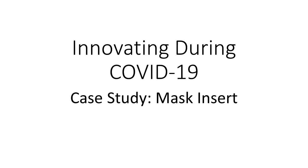Hello, and welcome to another edition of Inventors Quick Tips. Today we are looking at a case study in innovation during COVID-19, and that is a mask insert. But before we get to the details of the invention, let's review what I call the innovation mindset.